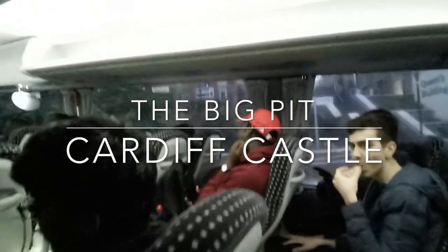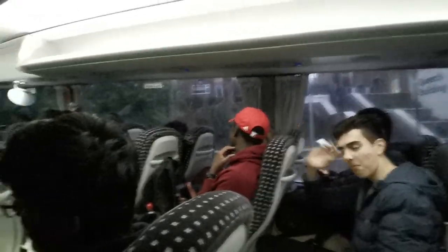This is my one day Cardiff vlog. We visited the Big Pit and Cardiff Castle.